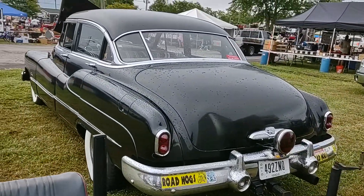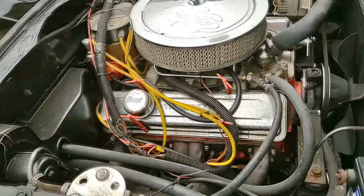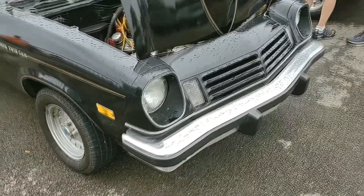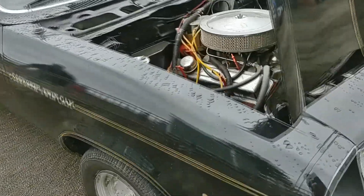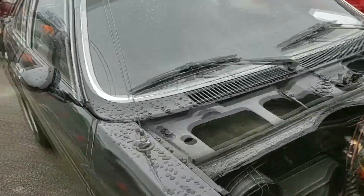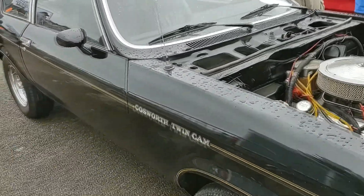All right, we're looking at the Cosworth twin cam — true twin cam styling and performance for a twin cam price. They want $10,500 for it.